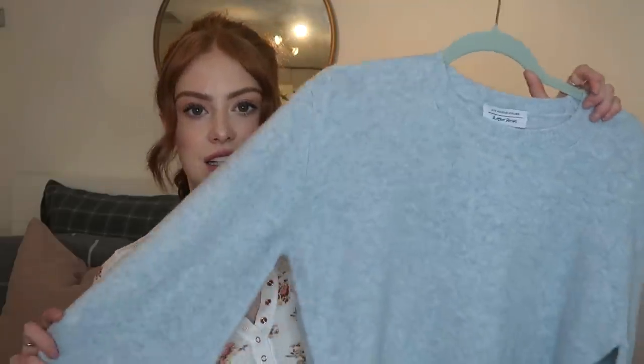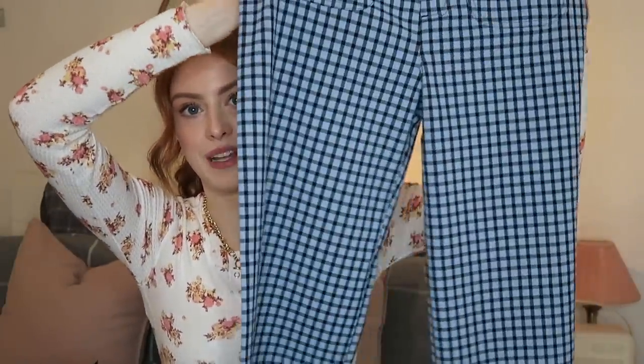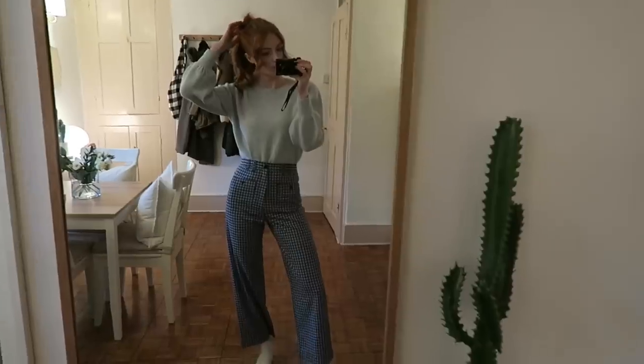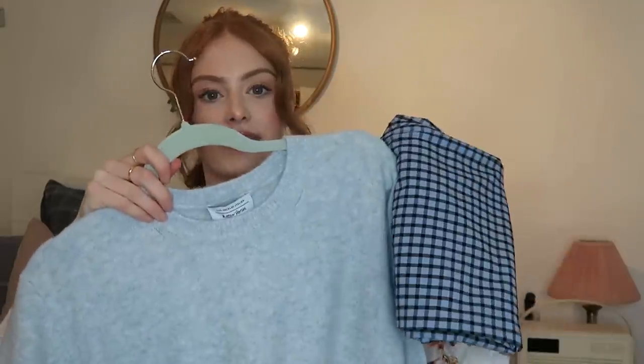Next up from And Other Stories is this little blue jumper, which is one of my favourite colours for red hair. Light cornflower-y blue shades just look so pretty. I chose this to go with what are possibly my new favourite trousers — they're in a blue check and they fit like a glove. I'm a size 36 in And Other Stories; I'm a size 8, but their size 8 which is a 34 never fits me — it's always tiny. So just a heads up size-wise if you're interested in these trousers. Get ready for this outfit to appear on my Instagram because I'm very excited about it.